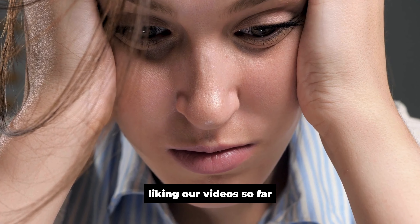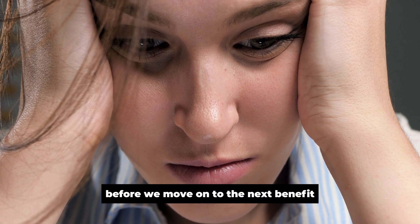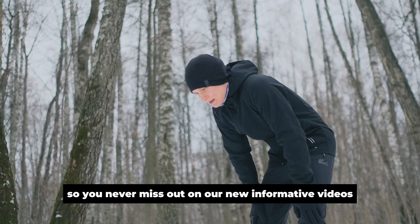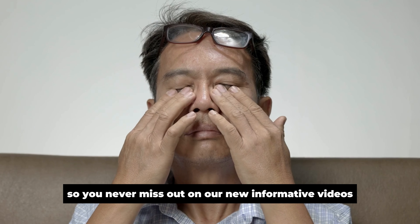Liking our video so far? Before we move on to the next benefit, don't forget to hit the like button and subscribe to our channel so you never miss out on our new informative videos.